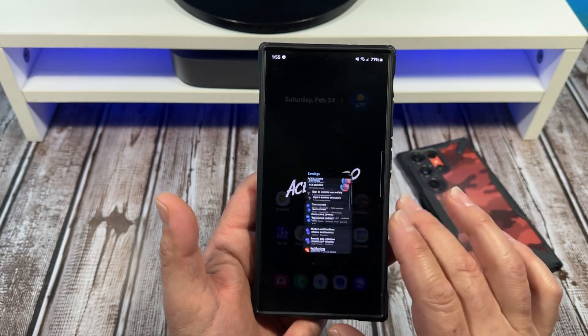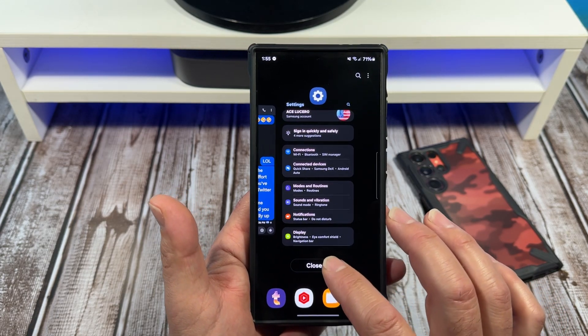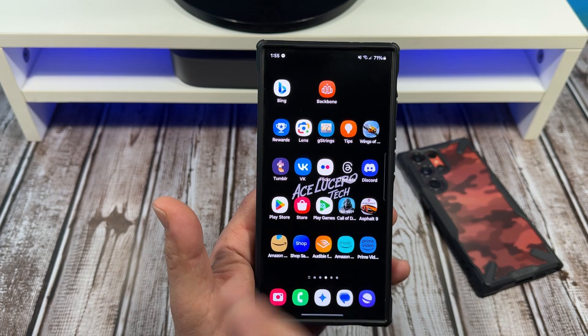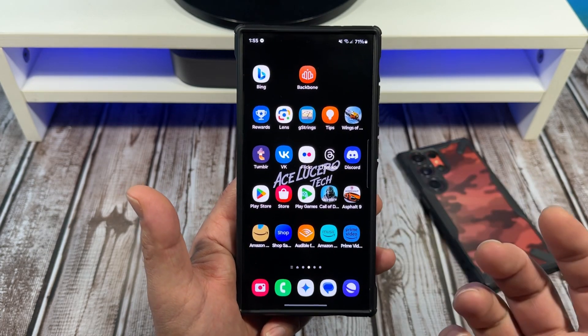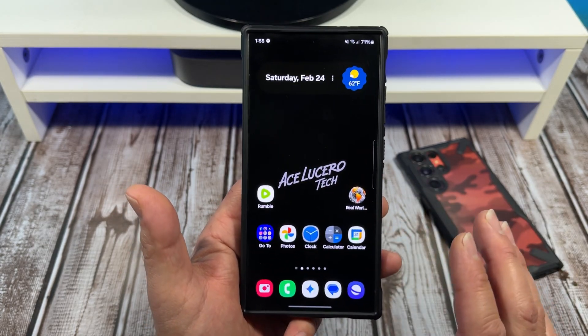The next thing that I do — and this is pretty basic, pretty simple — I scroll up and I go ahead and close all the apps. Then I come over here to the Galaxy Store and the Play Store. I open them both, not at the same time of course. I'll open the Galaxy Store, see if any apps need to get updated, then open the Play Store and see if any apps need to get updated.